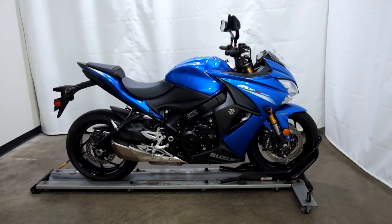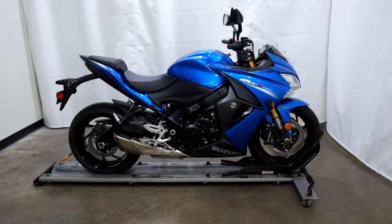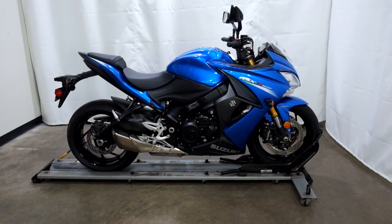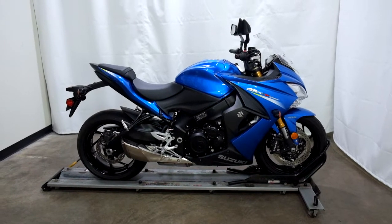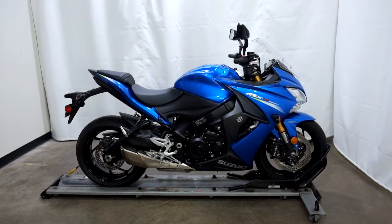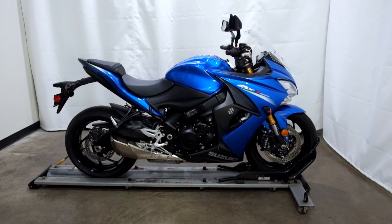Welcome to the SSB Outlet. Today we have a 2016 Suzuki GSX-S1000. This is a kind of an upright style sport bike. It has just under 2,100 miles on it and will be sold as is.